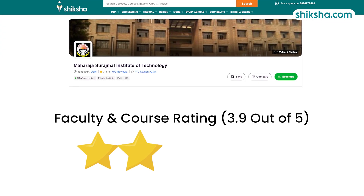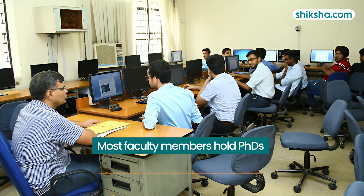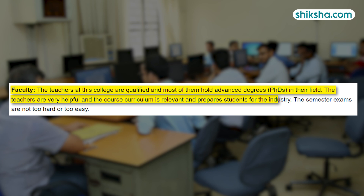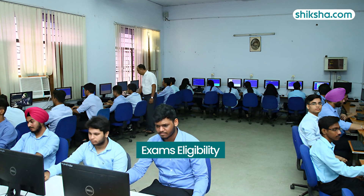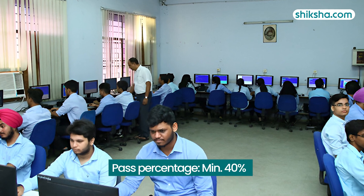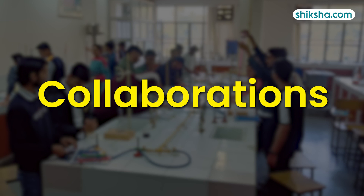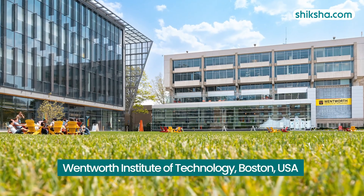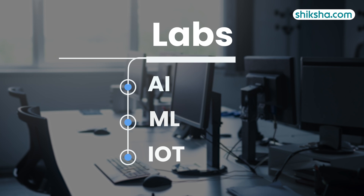Turning to faculty and course, rated 3.9 stars — most faculty members here are PhD holders with extensive teaching experience, and students commend them for their teaching methods. To be eligible to sit for exams, students must maintain a minimum attendance of 75%, and to pass, they need a minimum score of 40%. Research opportunities are available through collaborations with institutions like the Wentworth Institute of Technology in Boston, and students also have access to labs focusing on AI, ML and IoT.